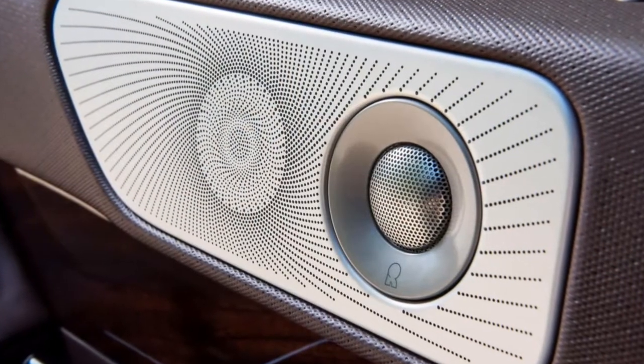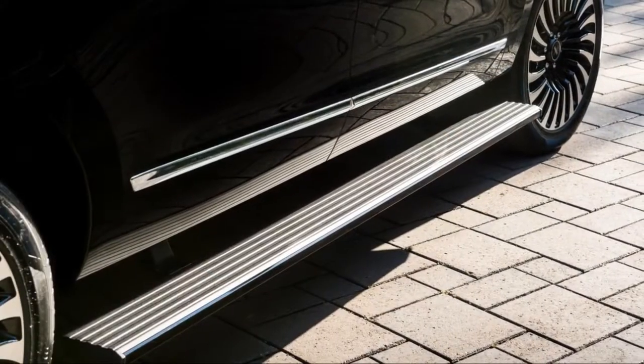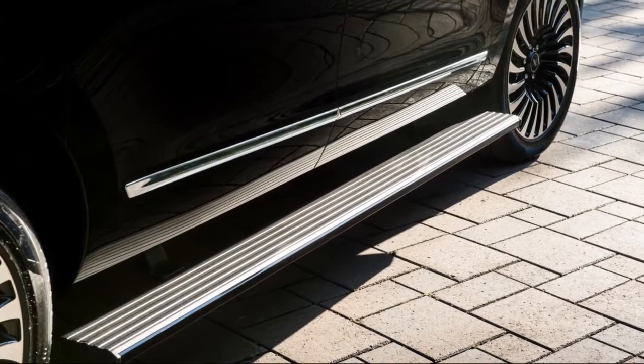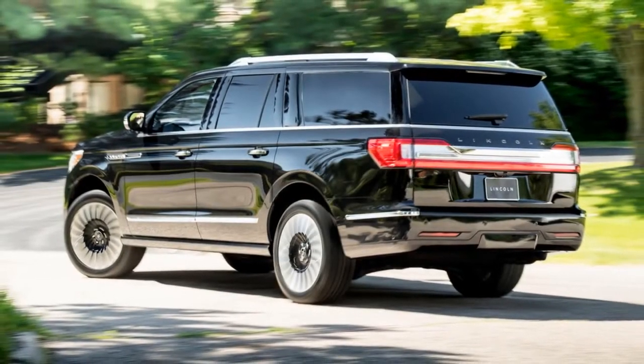The Navigator's sides are defined by a slick crease running just below the beltline that ties everything together, and black B and C pillars make the greenhouse look more unified. The whole thing appears less clunky and slab-sided than the one we've grown accustomed to seeing over the past decade.